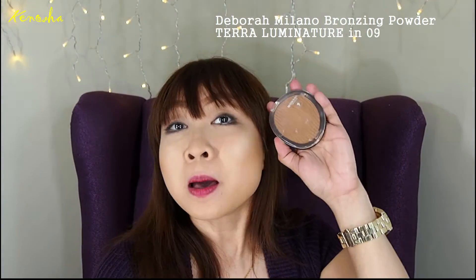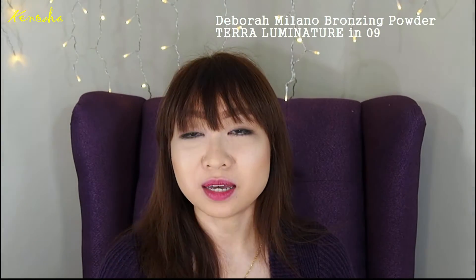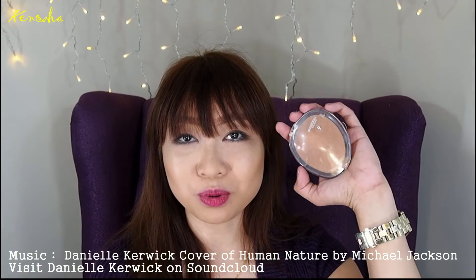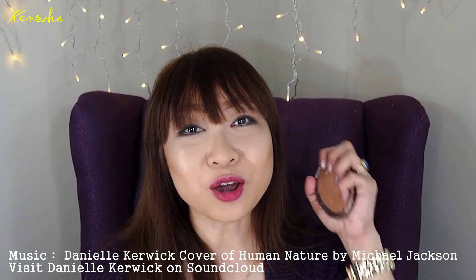It's very thin but packed with a lot of pigment — a little goes a long way. You should try it. It's Deborah Milano. This is one of the best, most affordable bronzers I've tried. If you like it, please hit the thumbs up button and subscribe if you haven't already!